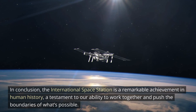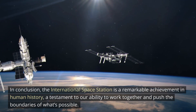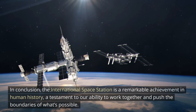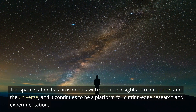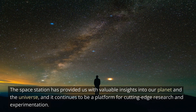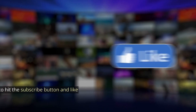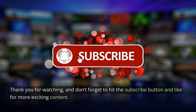In conclusion, the International Space Station is a remarkable achievement in human history, a testament to our ability to work together and push the boundaries of what's possible. The Space Station has provided us with valuable insights into our planet and the universe, and it continues to be a platform for cutting-edge research and experimentation. Thank you for watching, and don't forget to hit the subscribe button and like for more exciting content.